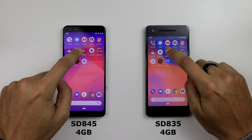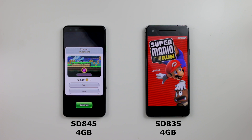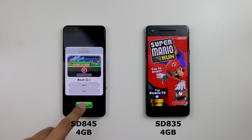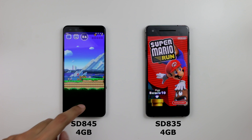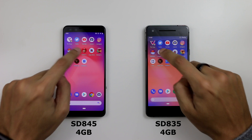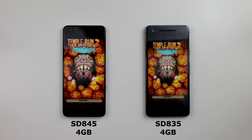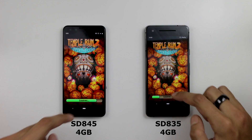Mario Run — one. We have a reload on the Pixel 2. That's quite interesting because they have the same amount of RAM. Temple Run 2 — both of them kicked out RAM. Disappointing to see them like that.